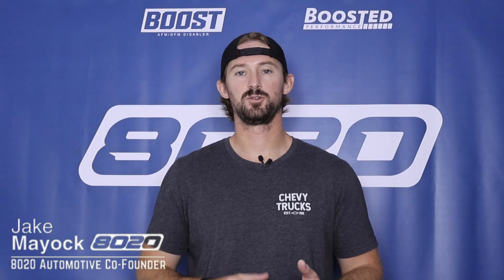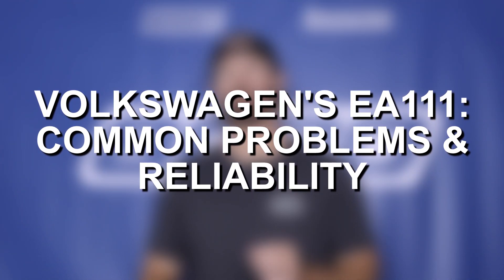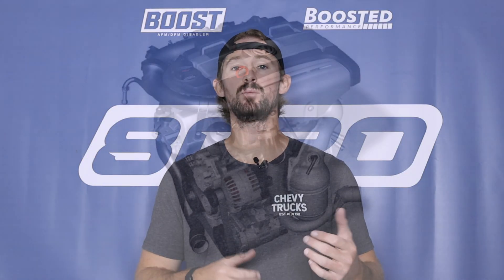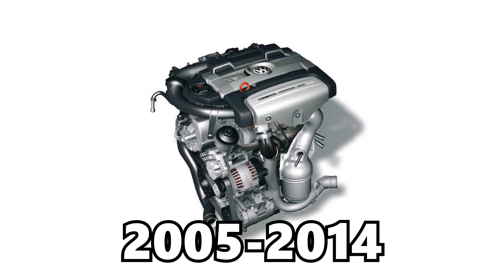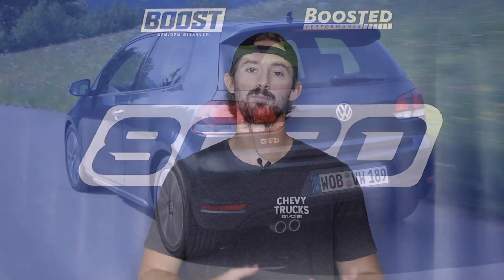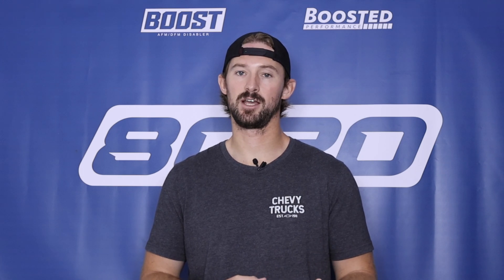Hey everyone, Jake from 8020 Automotive here. Today we are talking about common problems and overall reliability with Volkswagen's 1.4 TSI EA-111 engine. The EA-111 is a 1.4 liter inline-four engine produced by Volkswagen from 2005 until 2014, predominantly used in the MK5 and MK6 Golf, the Jetta, the Audi A1, and a number of other international vehicles.